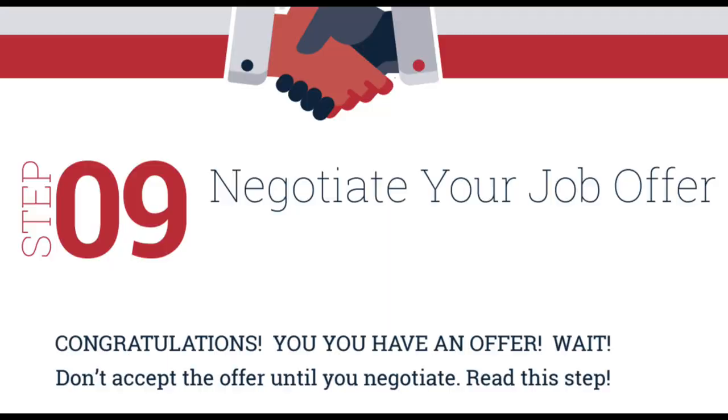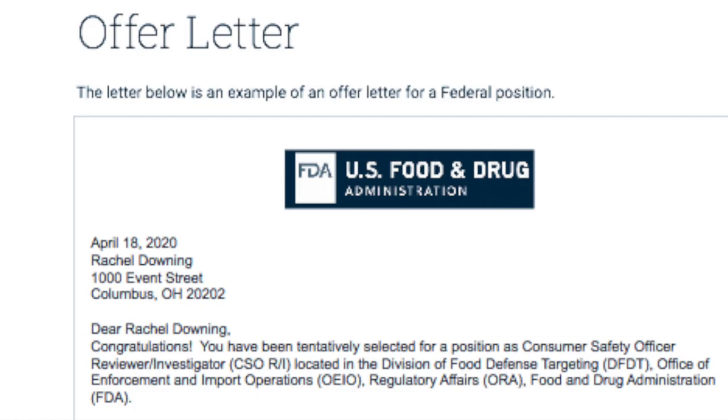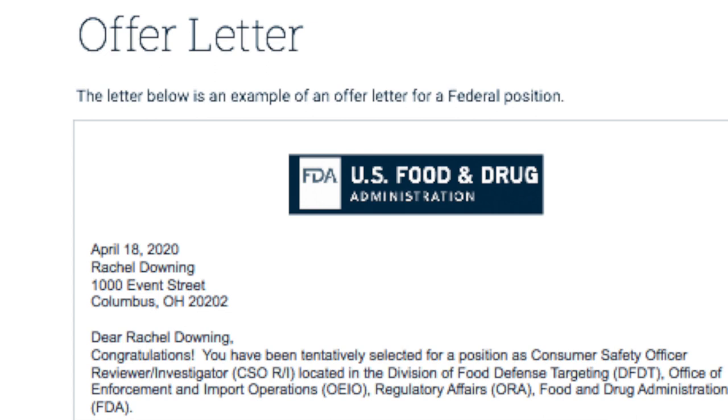Step nine: negotiate your job offer. Yes, you can negotiate your job offer. You may not get anything more, but you can try to negotiate.